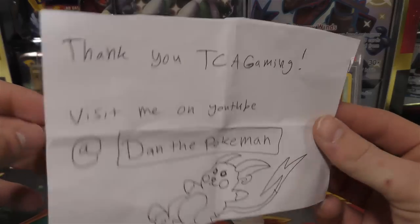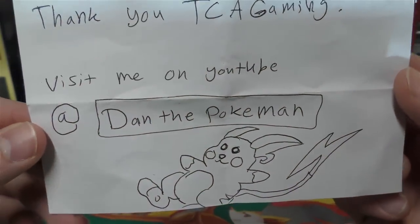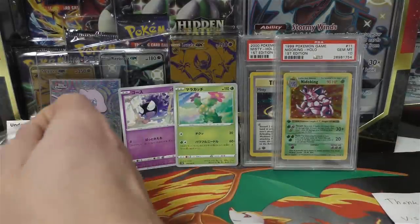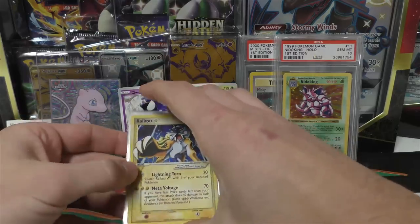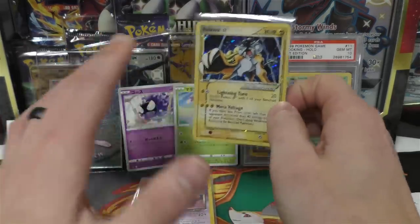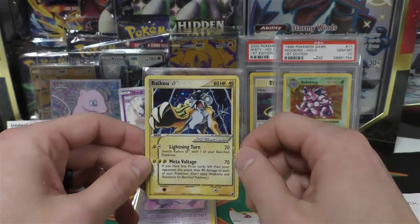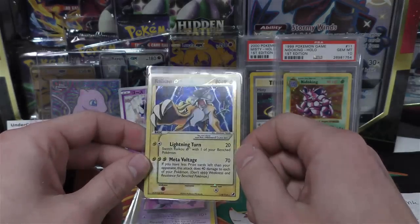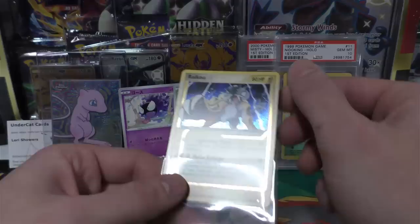Next we have a note: 'Thank you, TCA Gaming - visit me on YouTube at Dan the Pokey Man.' So Dan the Pokey Man sent me some cards to send to PSA. He had me raw-review them, and he also wanted me to show the review on YouTube. The reason I review them beforehand is because this card, you know, a good 18 inches in front of my face, may not get the exact light it needs for a proper review. So I try to review beforehand.